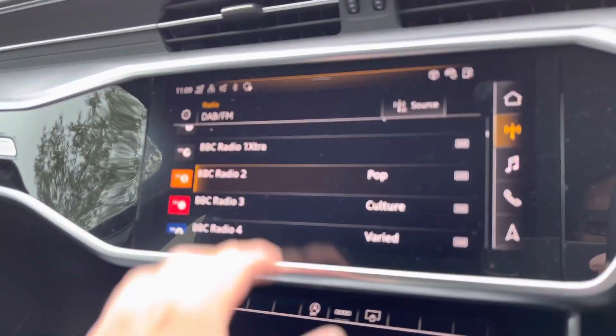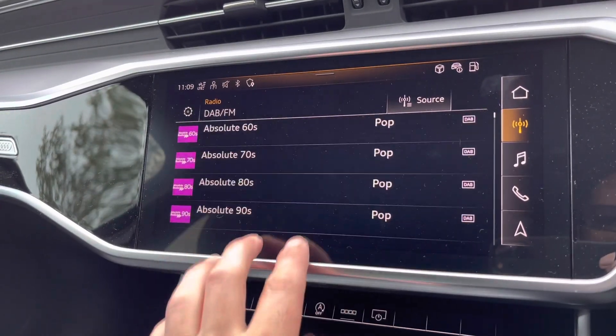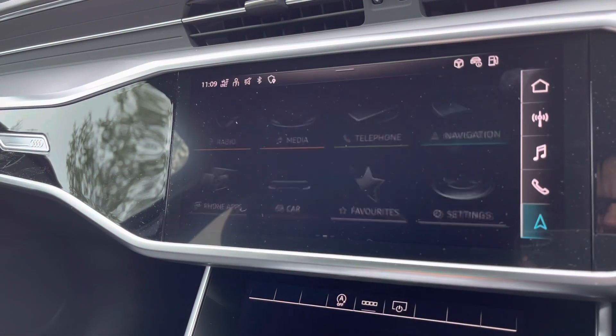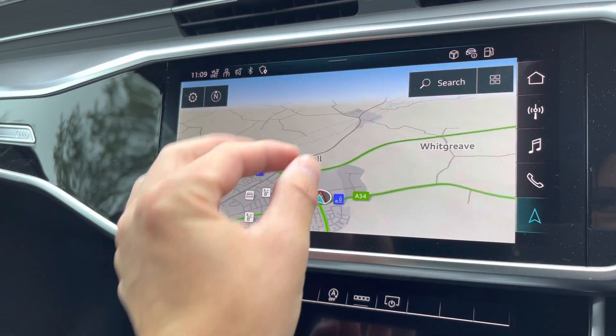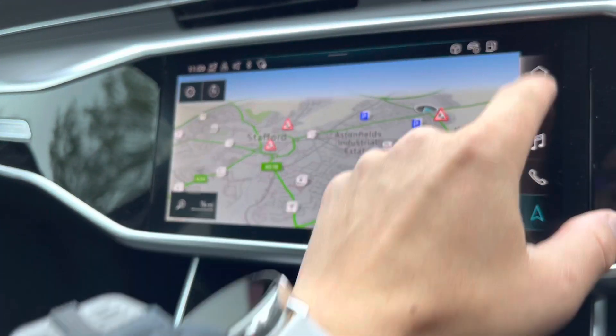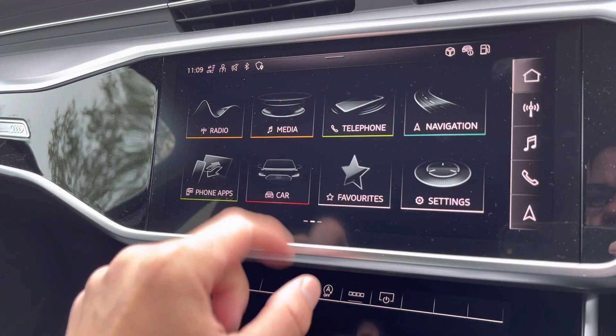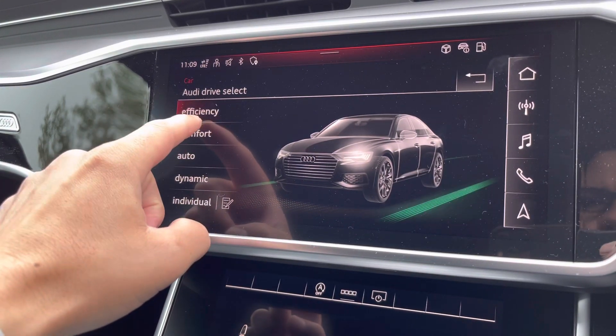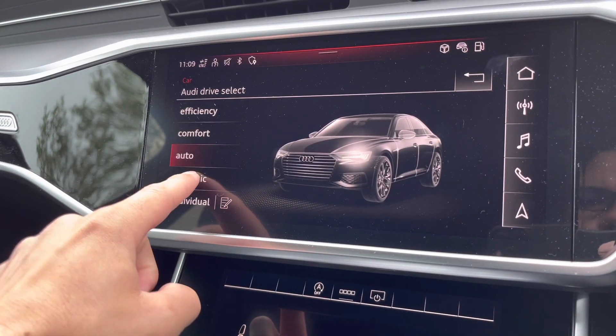Moving to the centre of the car now, we've got the main display of the car — it's called the MMI, which stands for Multimedia Interface. As you can see, it is all touchscreen and you can do a range of things on the screen including your radio and your navigation system. If we go into the car menu to Audi Drive Select, you can basically choose how you want your car to perform, like the stiffness of the steering wheel and the thrust of the car.